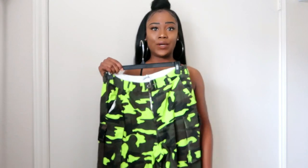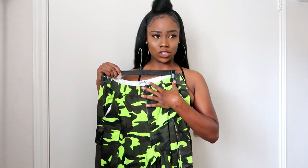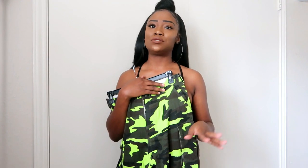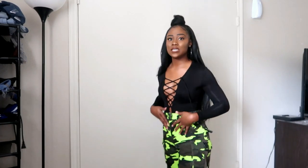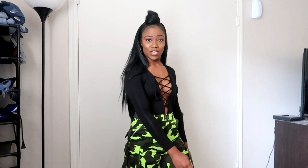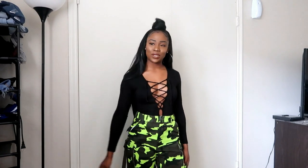Hey guys, I'm back with another video. These are Fashion Nova cargo camo joggers. I'm going to show you a couple of shirts to go with these — they're not really that hard to style. So the first top I want to show you is a bodysuit. It doesn't have to be this bodysuit, it can be any type of bodysuit. You just put it on with your joggers and you're concert ready — go to a concert, maybe out on a date, it's up to you.